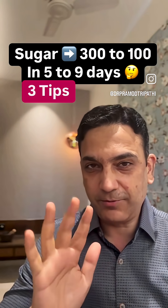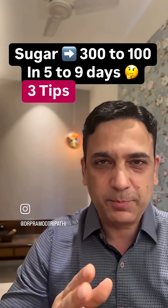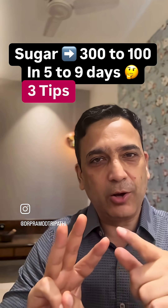Going from 300 to 100 blood sugars in 5 to 9 days is not an exaggeration — in the last 12 years, thousands of participants have already experienced it. In this video, I'm giving you three tips and the logic behind those three tips, with the last one being especially important.